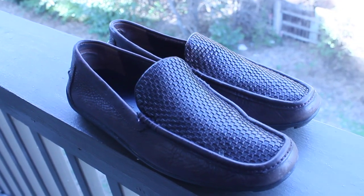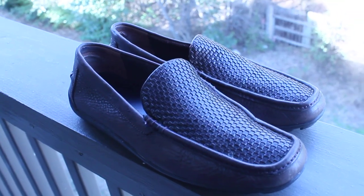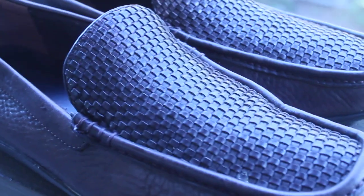So what we've got here today is a loafer — it's a casual loafer. In case you don't know the styling, it is called a basket weave casual loafer. You know it's a basket weave when you look at the design right here on the top, on the upper part of this shoe. This thing looks so cool to me — this looks awesome.